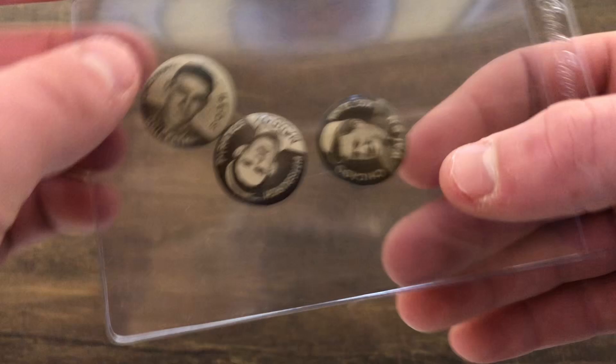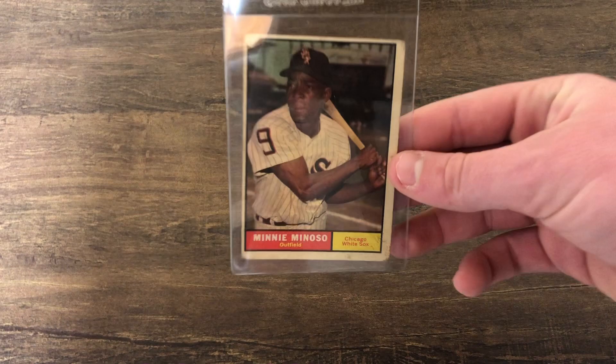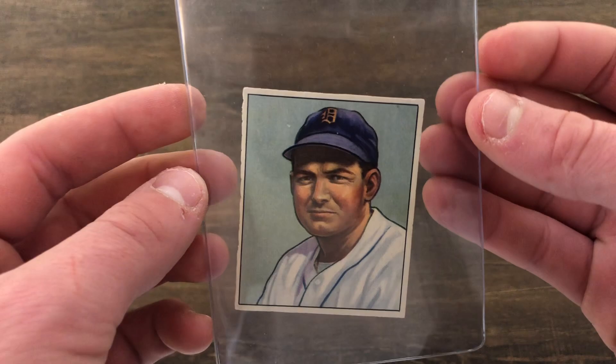A 1961 Minnie Minoso — not a very nice looking card. Then a 1950 George Kell — great card, great looking card, really nice condition, and a Hall of Famer.